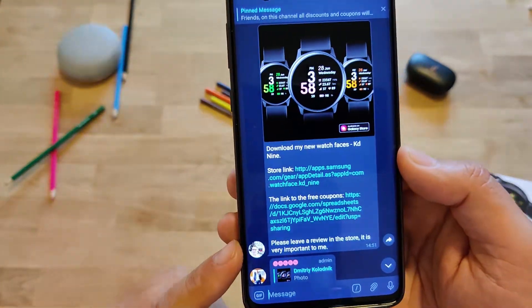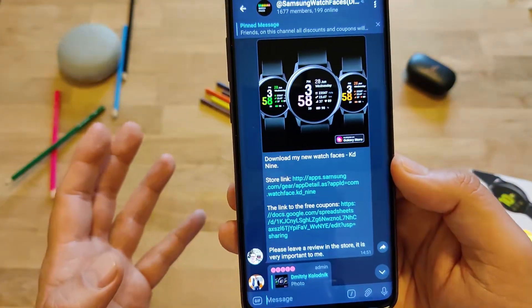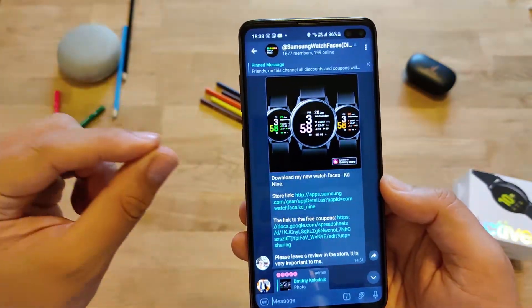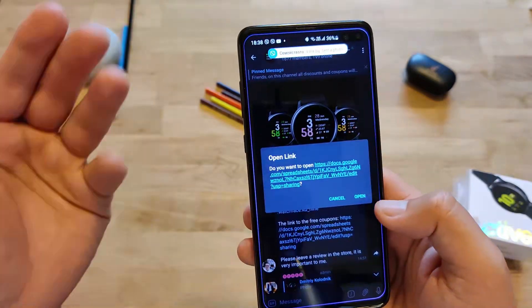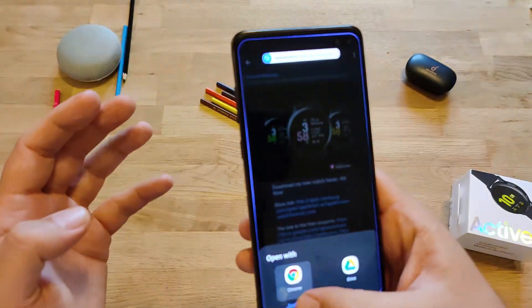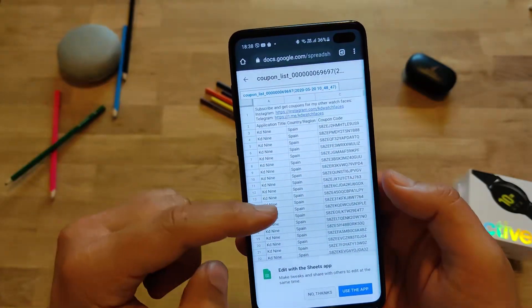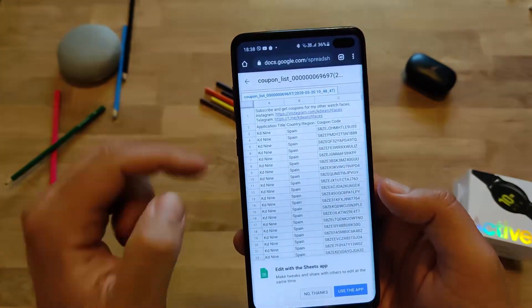We can see that the developer is giving links to some free coupons. It could be sometimes a web page with a generator where you have to choose your country, or in this case you just open a link and you're going to be presented with an XLS file. What you need to do is search for your country and just copy the coupon code.